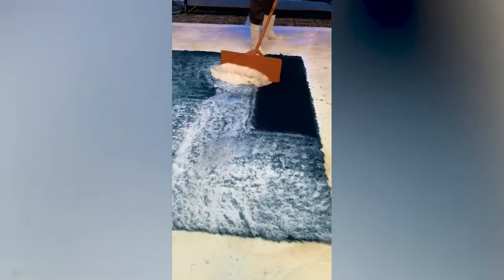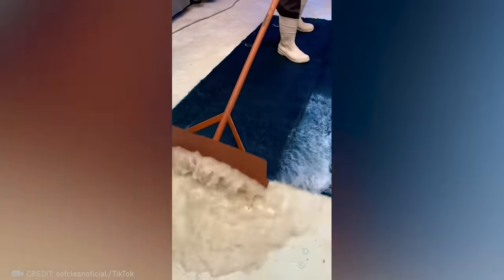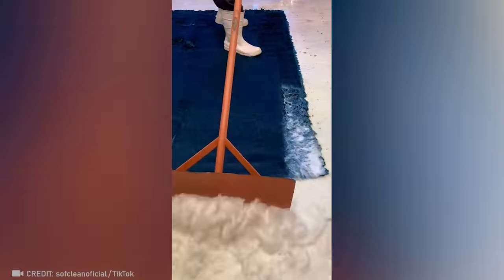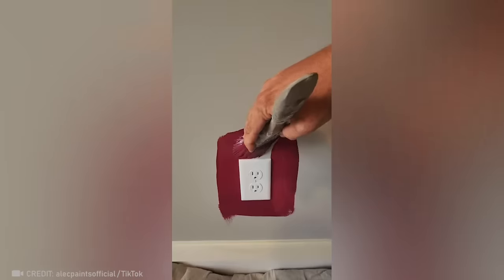Give this person your rug and watch it be reborn as if it were brand new. This artist's mess-free work has convinced me to repaint my walls immediately.